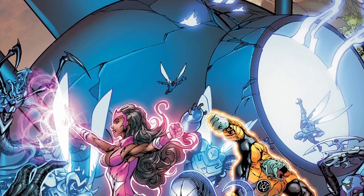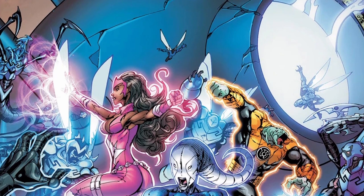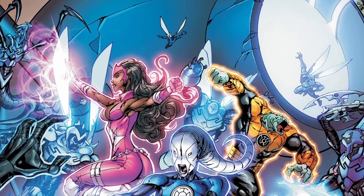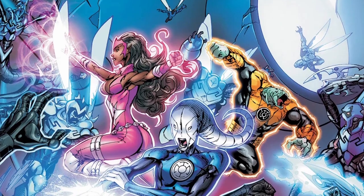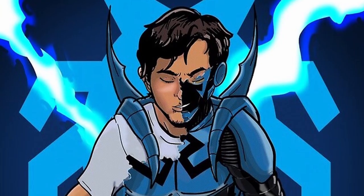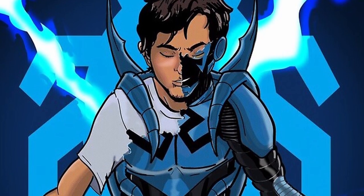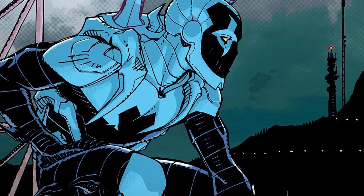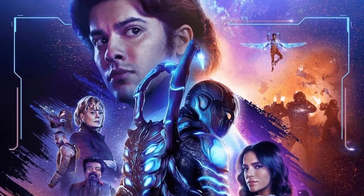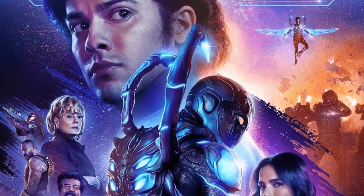Here's a quick run-through on the scarab: it was created by the Reach, an advanced alien civilization, to secretly infiltrate and conquer planets after they made a treaty with their longtime enemy, the Green Lantern Corps. Meant to overwrite the host's personality and make them a slave to the will of the Reach, Jaime Reyes was completely able to blow that whole idea up. That's pretty much all about the Blue Beetle's origin.